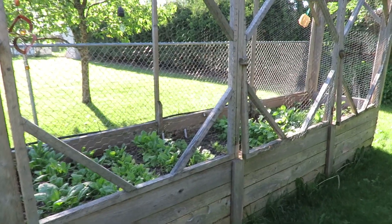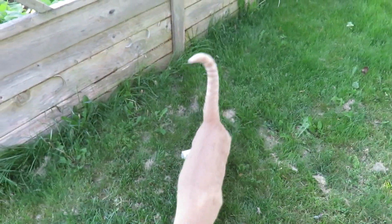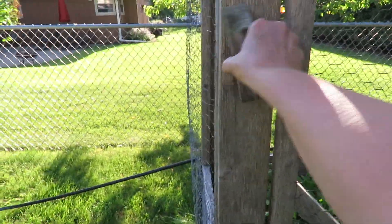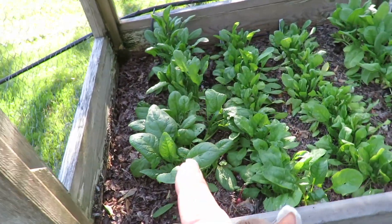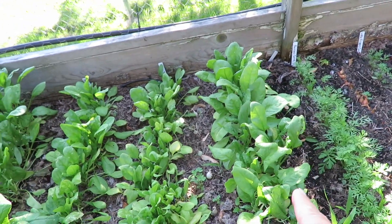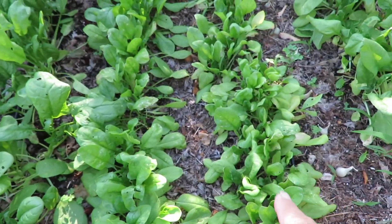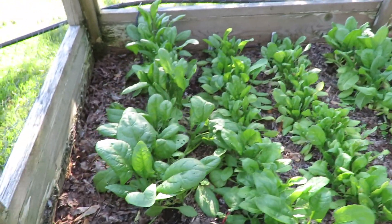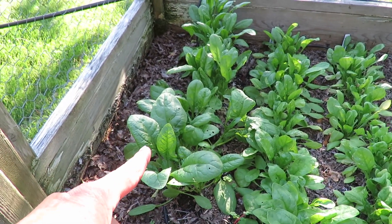This is my three by twelve foot raised covered bed - this is completely closed. Spinach, spinach, spinach, spinach. These were started by winter sowing, and these ones were direct sown - so you can kind of see the difference in size. I've already had a harvest of these.